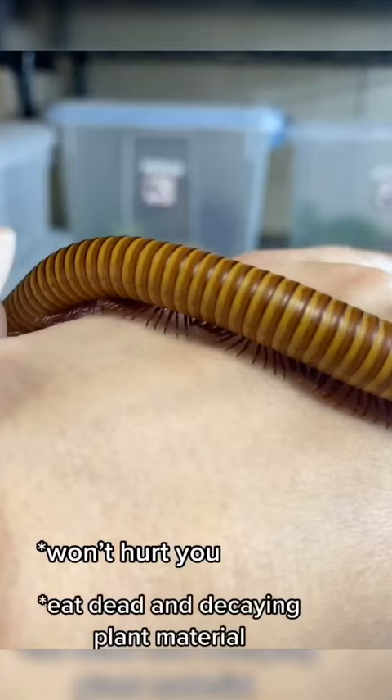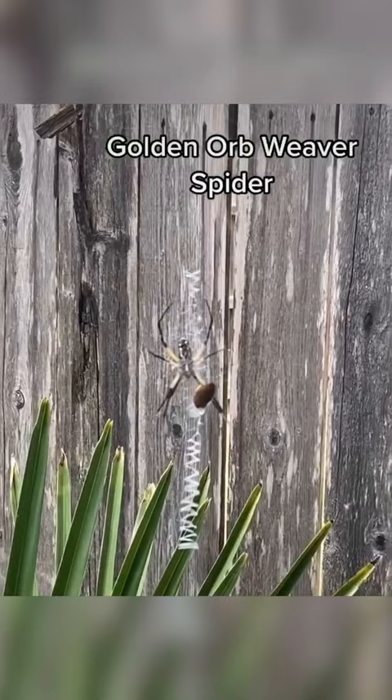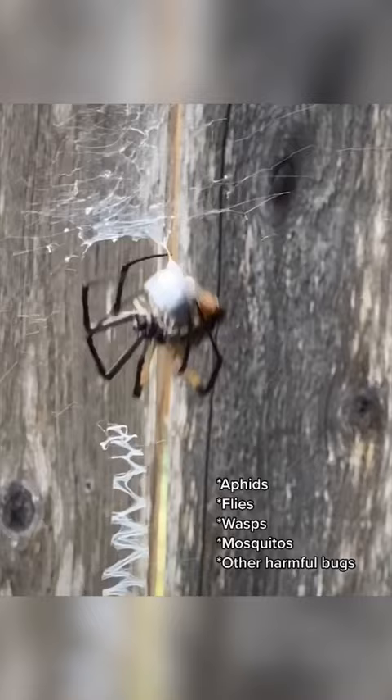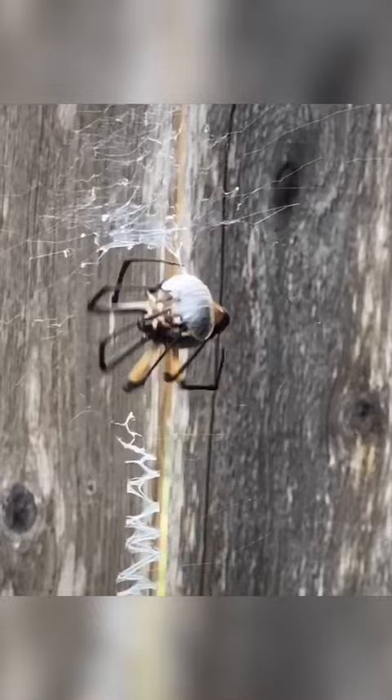We found a golden orb weaver spider in our backyard and decided to feed it. At first we weren't sure what she'd do, but then she sprang into action, making her cocoon of silk. These garden spiders may look scary, but they're actually not dangerous to humans. They eat aphids, flies, wasps, mosquitoes, and other harmful bugs, so it's definitely good to have them around. You can look for the classic zigzag on their webs called a stabilimentum.